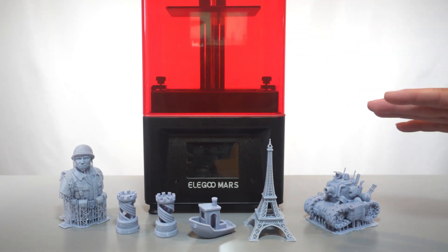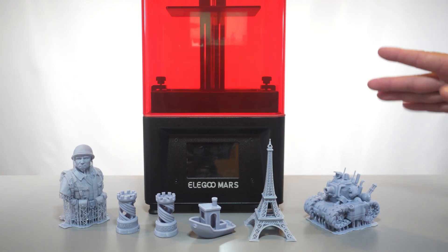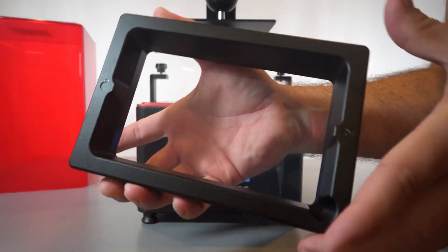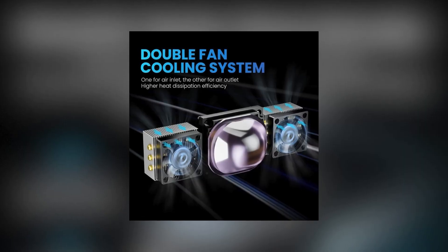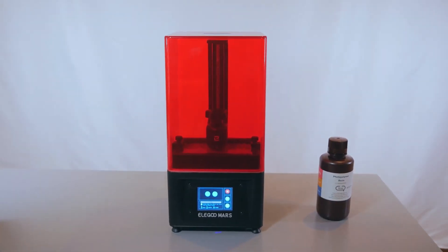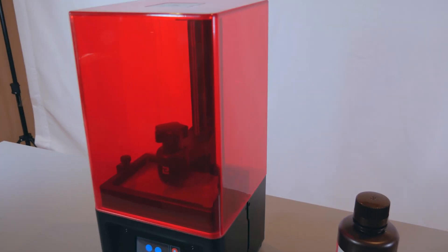Moreover, the Mars 4 Max is designed with a focus on durability and longevity. The 9H hardness tempered glass protects the LCD screen from potential damage, while the dual fan cooling system promotes efficient heat dissipation. This thoughtful engineering not only improves the printing process, but also extends the lifespan of the printer.